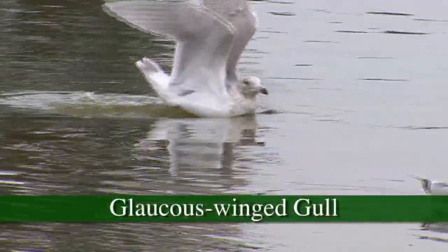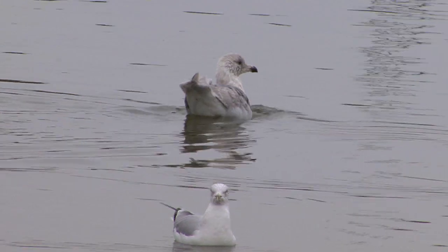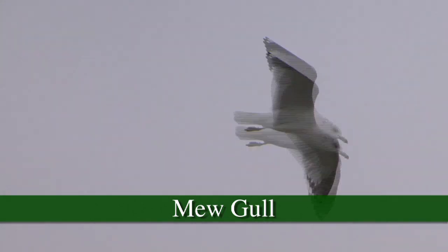Those are all the glaucous-wing gulls, and glaucous means whitish. The mew gull has these long wings and a small body, in order to allow it to do a more graceful type of flying — where it can just stay up in the air and slowly come down.